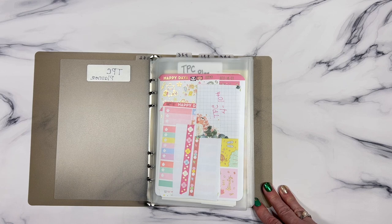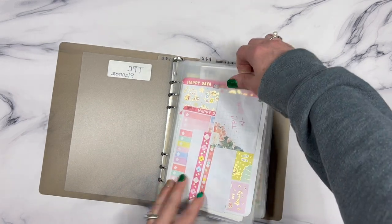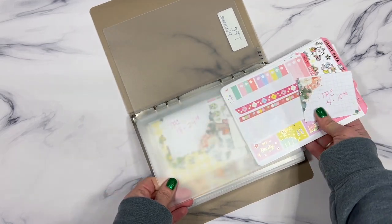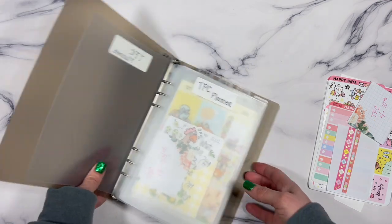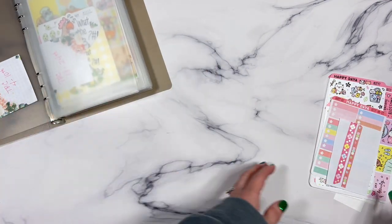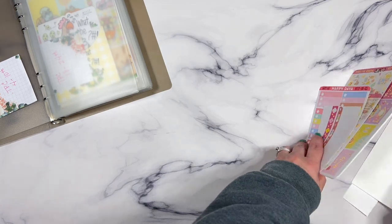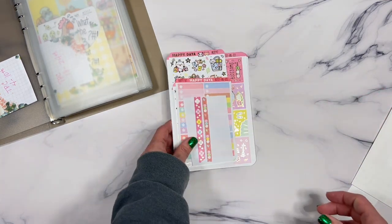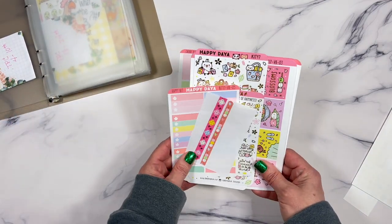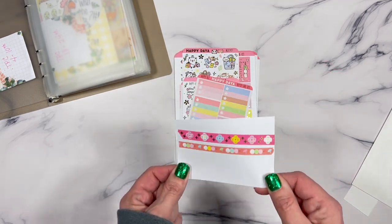For the first week of April in my TPC planner — I'm going to pull out week one and week two and set them off to the side. I also keep a little thing in there to remind me of what the dates are, because I forget what date it is for the week I'm on. So this is the Cherry Blossom kit, and this one is by Happy Daya.